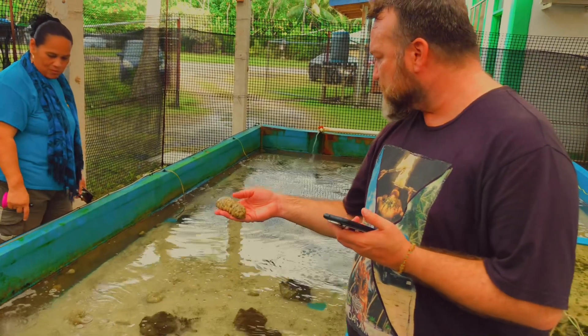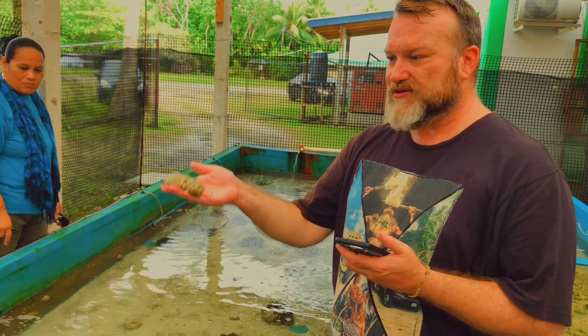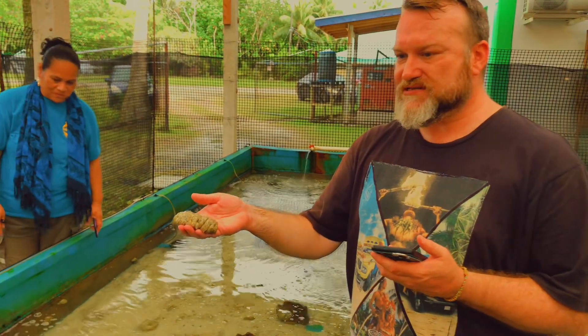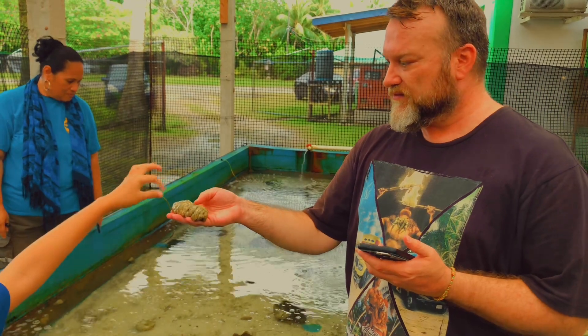Each sea cucumber in this tank has been cut apart hundreds of times, and they're growing new sea cucumbers. They're growing new sea cucumbers from the original ten that were in here.